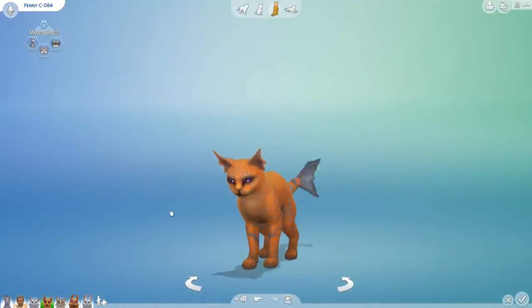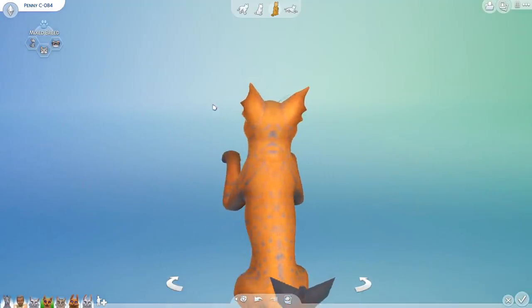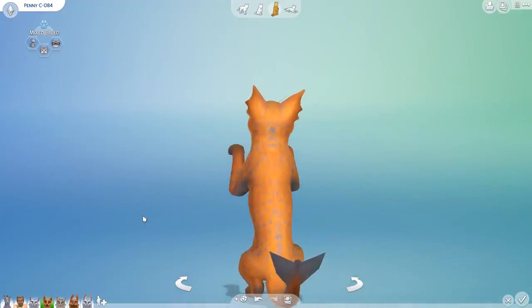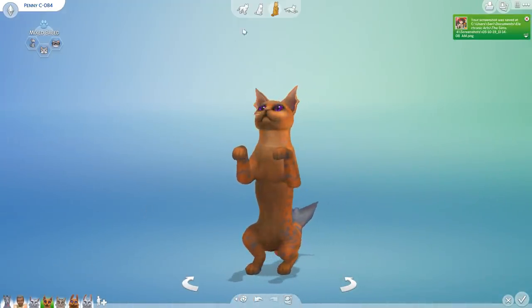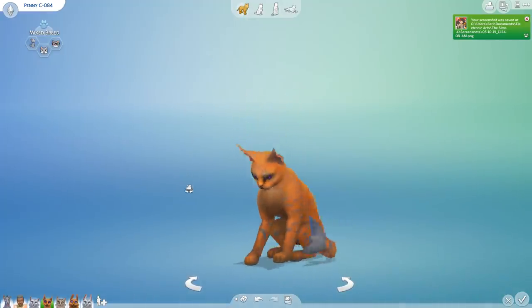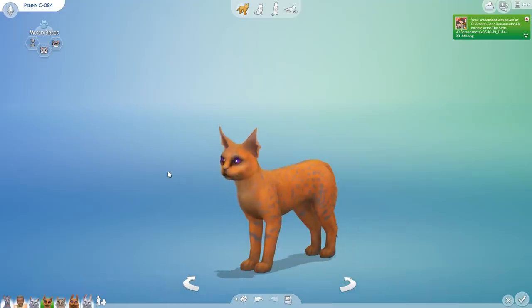Just look at her! Even without having modded ears, she has these really fancy ears that look like something right out of a mermaid drawing, and she has a little mermaid tail. Penny is probably one of my all-time favorite cats that we have ever really looked at.